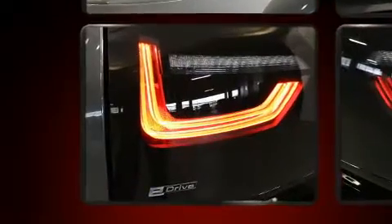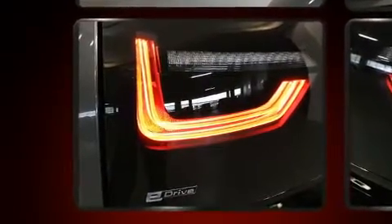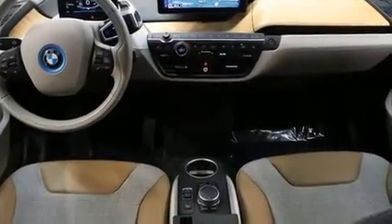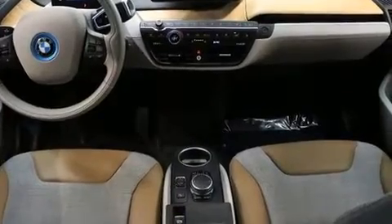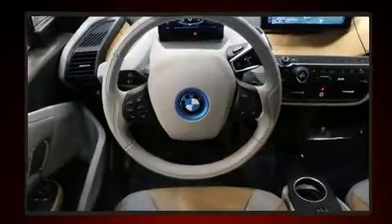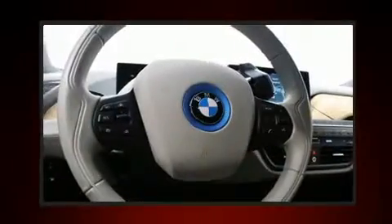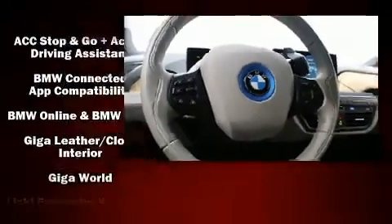BMW ensures the safety and security of its passengers with equipment such as dual front impact airbags with occupant sensing airbag, head curtain airbags, traction control, brake assist, ignition disabling, an emergency communication system, and four-wheel disc brakes with ABS.